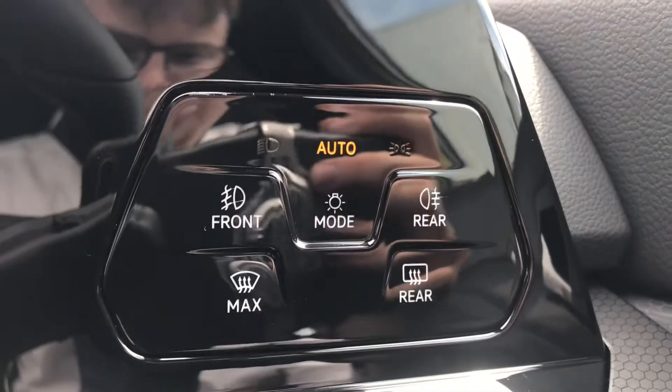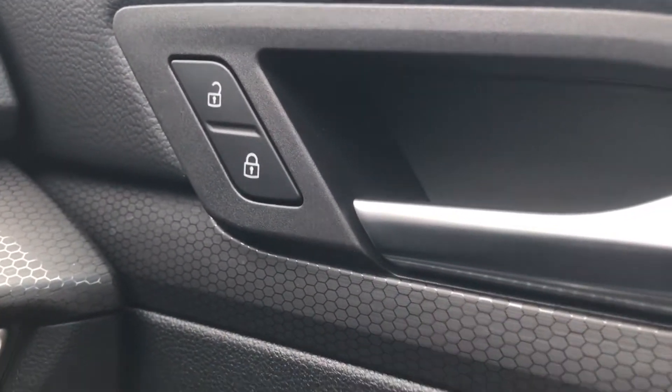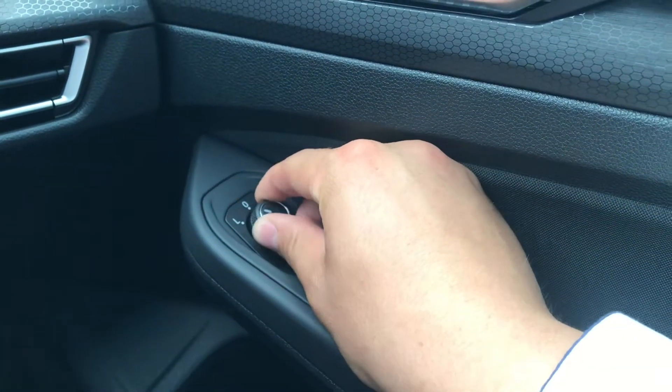To the right we have the automatic headlight controls, ensuring lights are on at the correct times. We also have central locking on the driver's door, along with wing mirror and window controls on the driver's door handle.